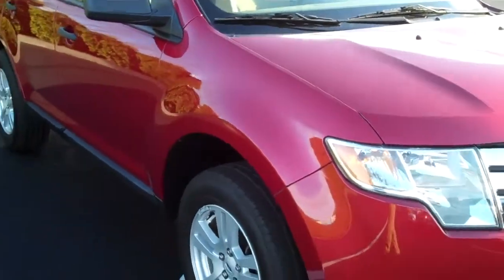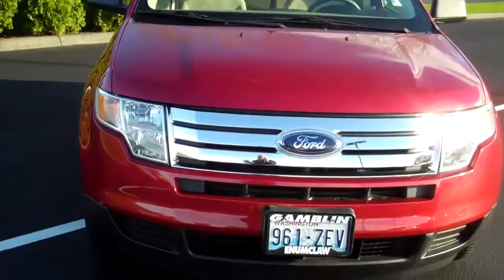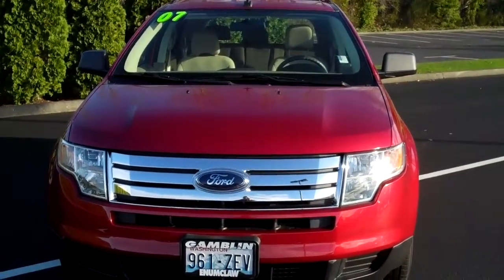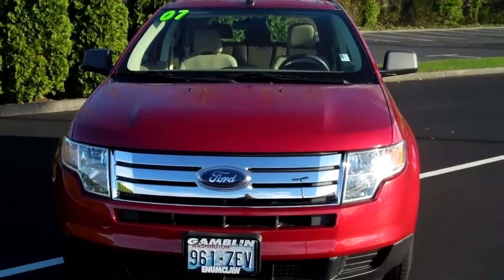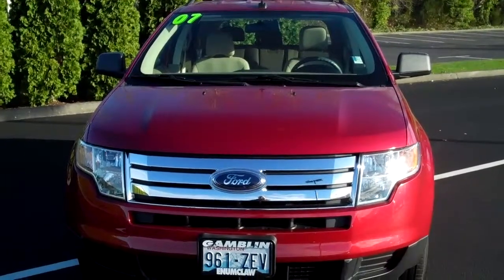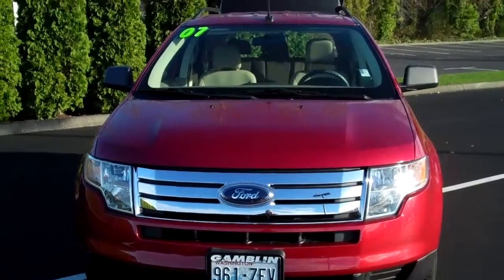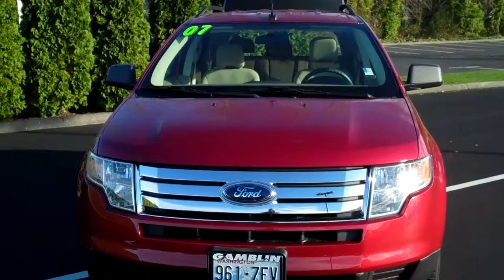It's got the 3.5 liter with a six-speed automatic transmission. This is vehicle number V1982A. Smitty Hart, Gambling Motors, Enumclaw, Washington. Give me a call: 888-895-5846 or 425-223-0678, or Smitty at GamblinMotors.com. Give me a call, Smitty.